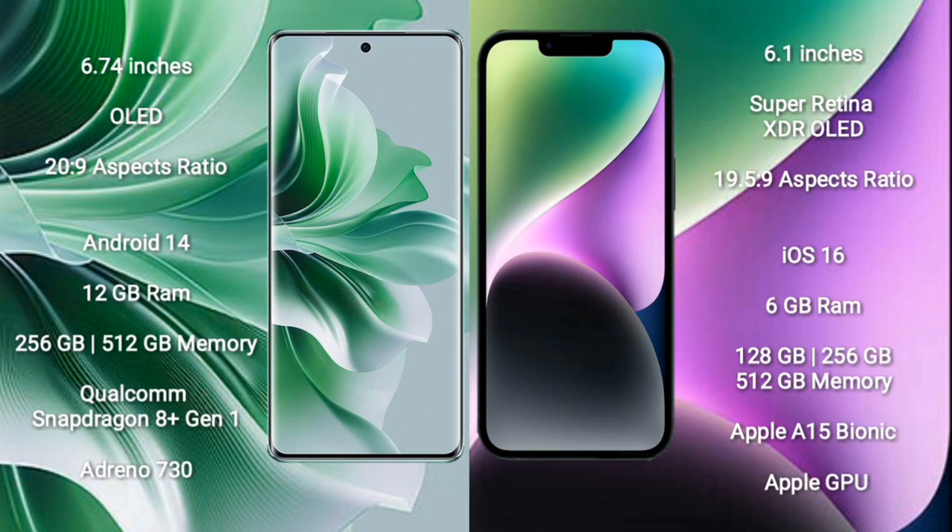OPPO Reno 11 Pro runs on Android 14. iPhone 14 runs on iOS 16.